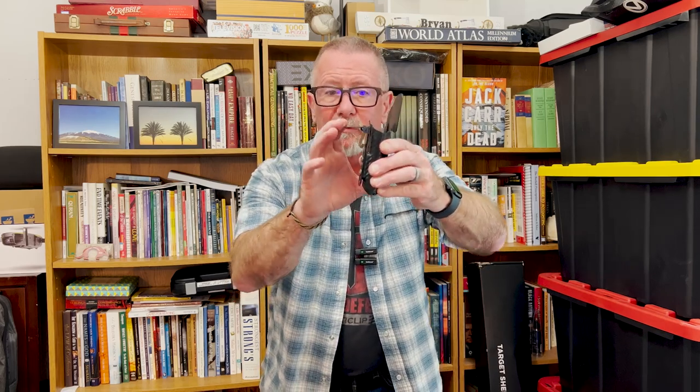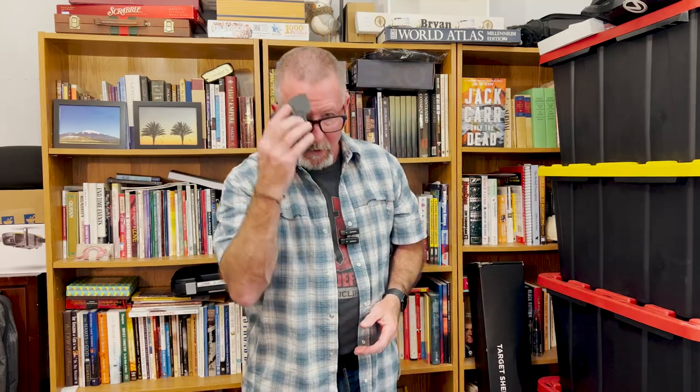Just to go over one more time, because this is the biggest issue I've seen with people using these clips: this is not going on your belt, it goes on your pants — anything up to a quarter of an inch. That's pretty much how you use a Hog Holster and all the details.